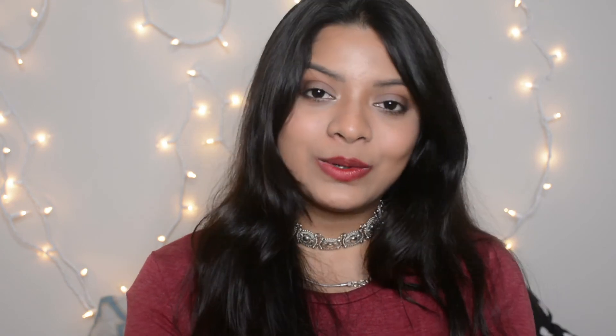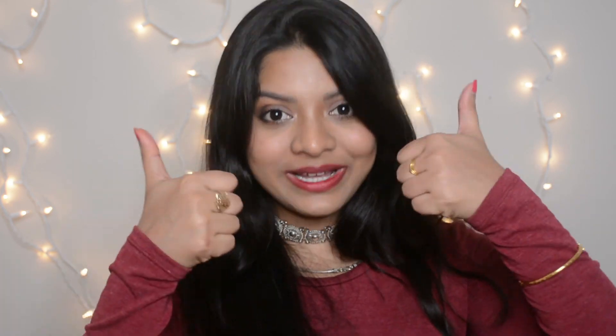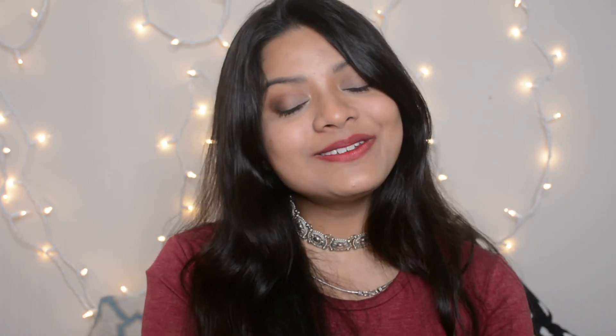So that was all about the LA Girl Velvet Matte Lipsticks. I hope you found this video helpful. Don't forget to give this video a big thumbs up and don't forget to subscribe if you haven't already. I will see you in my next video. Bye-bye, take care.